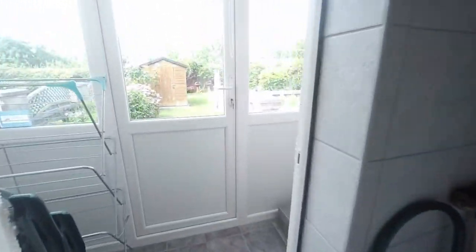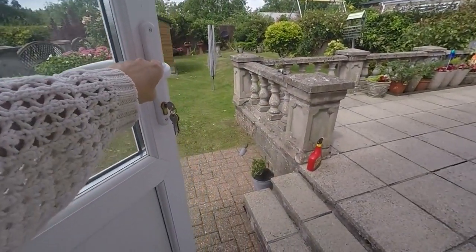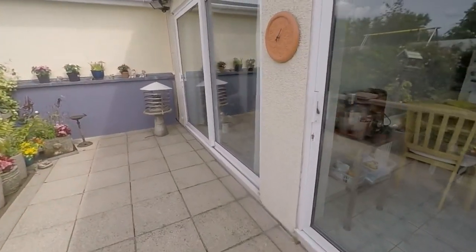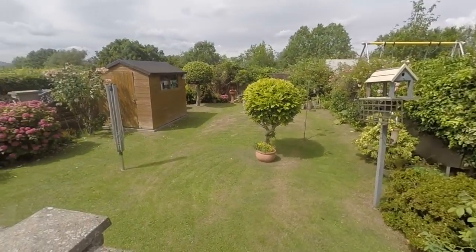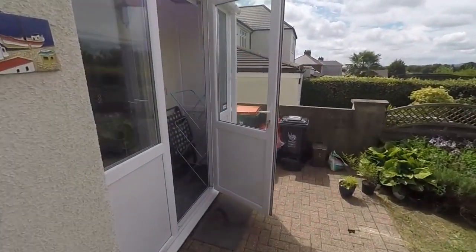Out onto the garden, we step out onto an initial patio area. This goes up behind with access through into the reception rooms, and then we have a large lawn as well. It is all fully enclosed for security and privacy.